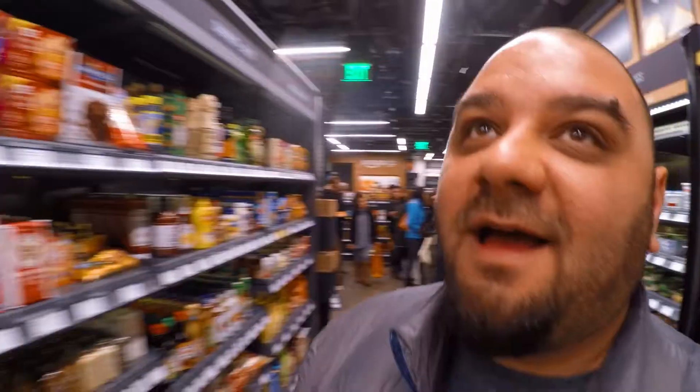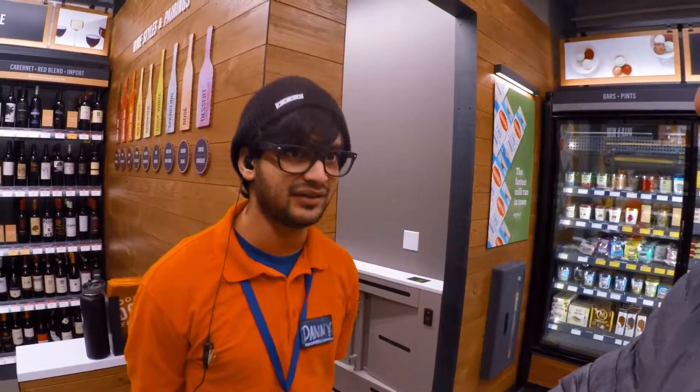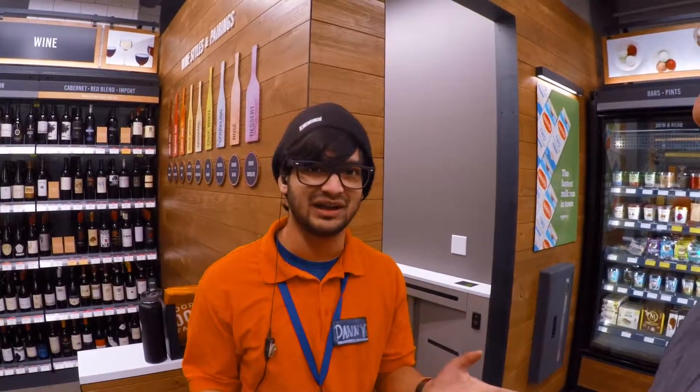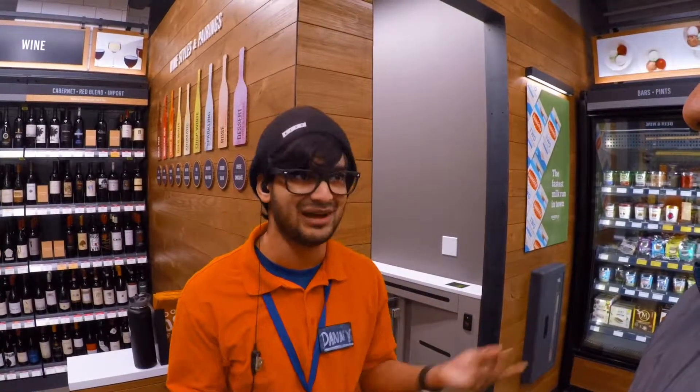What can you tell me about the things on the ceiling? That is our 'Just Walk Out' technology. It uses sensor fusion — it's the same type of stuff that they use in self-driving cars. There's not much else I can elaborate beyond that, but yes, that is how the magic works here.